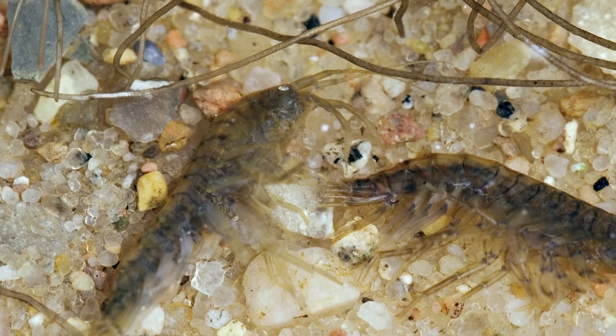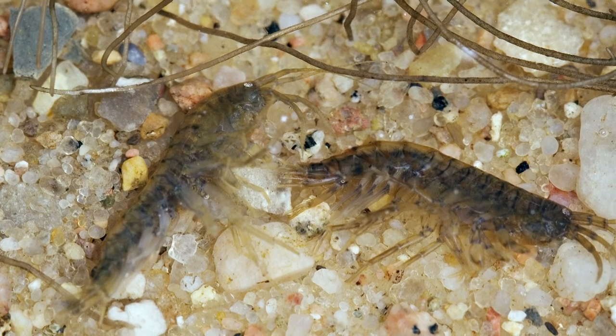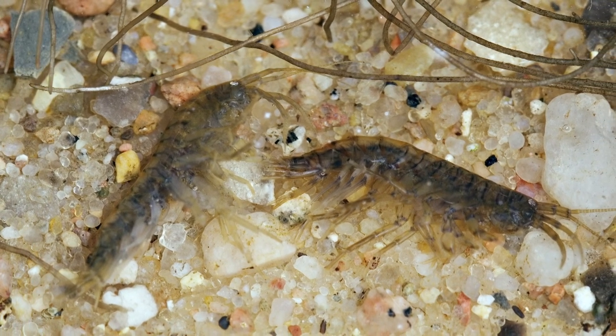Gammarus shares its habitat with the nymphs and is an important food item for trout as well. The imitations are fished as nymphs, which is why we have included gammarus in the movie.